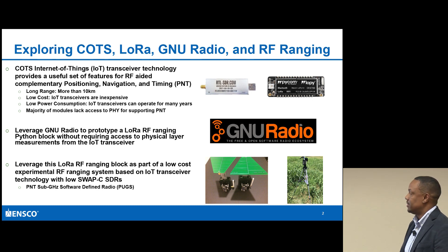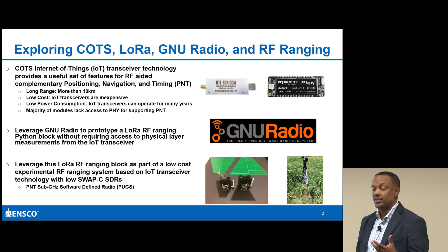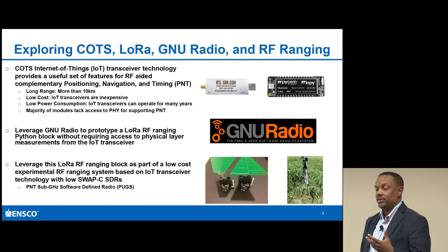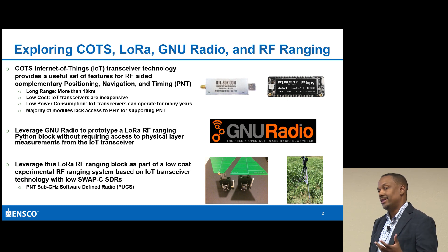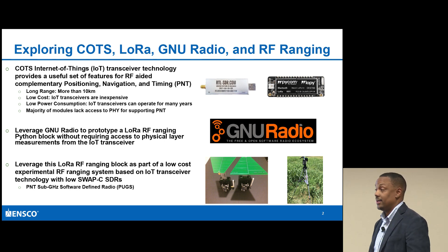In some instances you can operate it for many years. However, the majority of the modules lack access to the physical layer to support PNT directly. That means access to carrier phase information and things like that - a lot of times you don't have access to that.